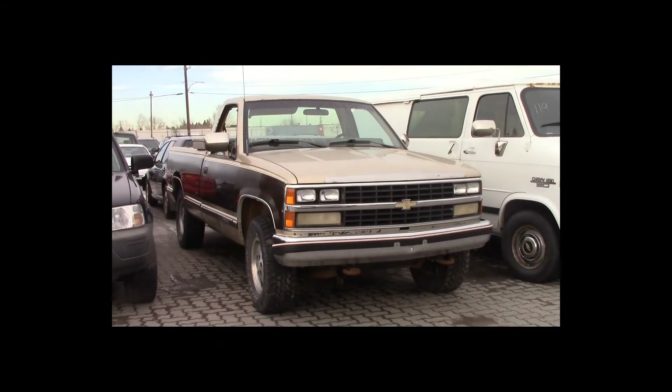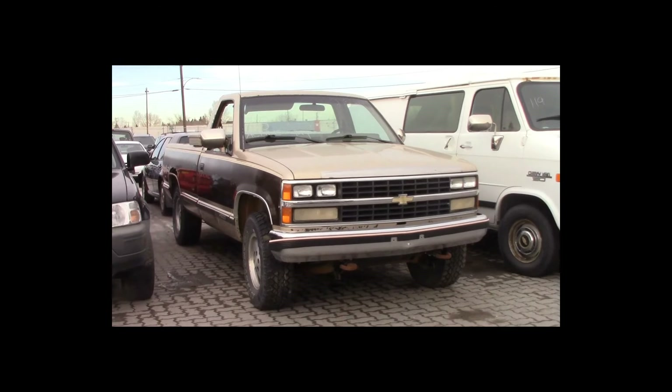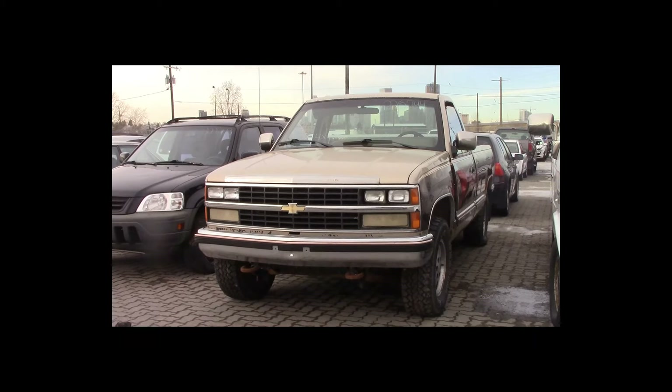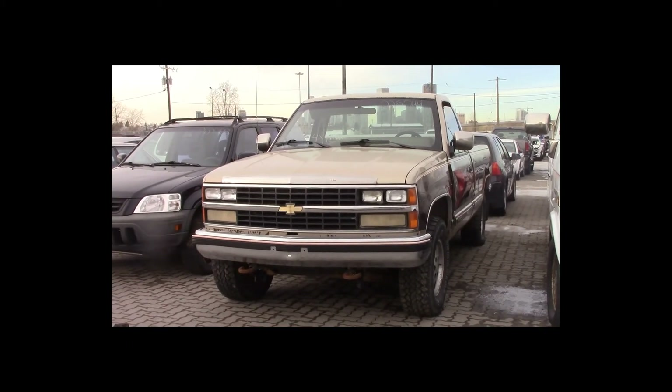Lot number 118 is a 1988 Chevy 1500 regular cab long box. This vehicle is a 5.7L V8 4x4 with an automatic overdrive. It is loaded, 180K.